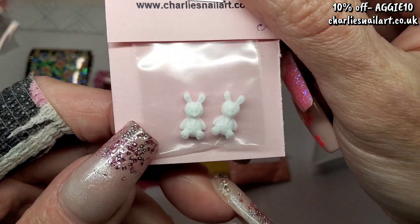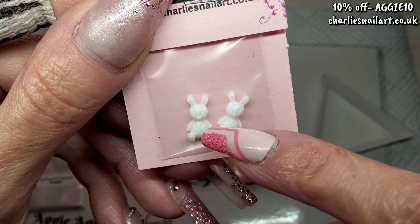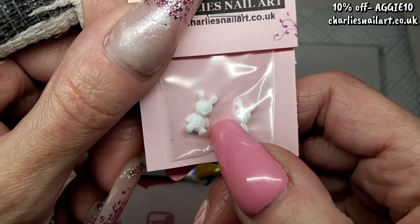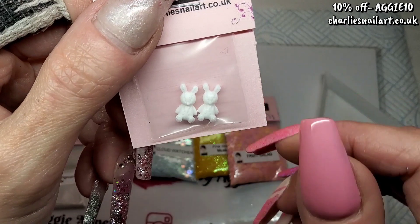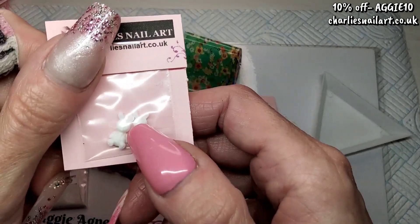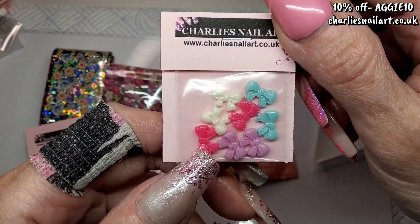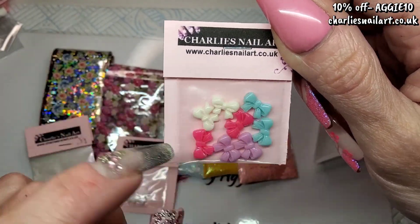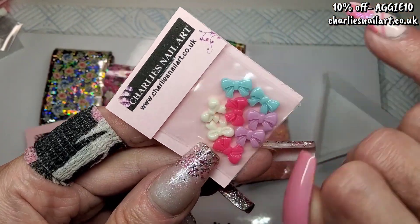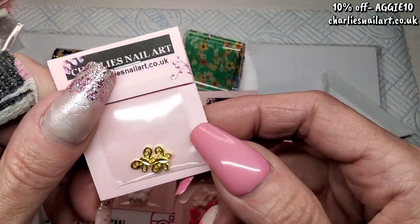Next we've got teeny weeny little bunnies. I'm going to paint eyes, nose, paws, and ears on them — just bring them to life. They are tiny tiny little things — really cute. Also out of the mystery pack, some balls. I haven't got these ones. I've got loads of balls but not these specific ones, and they're tiny little things too.